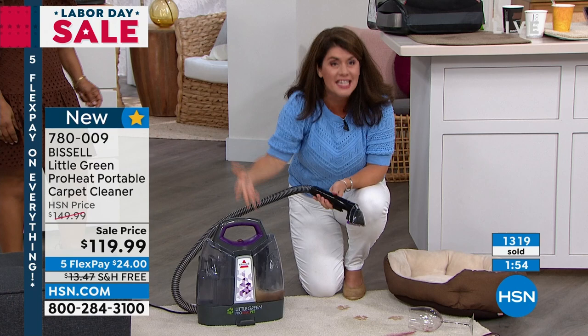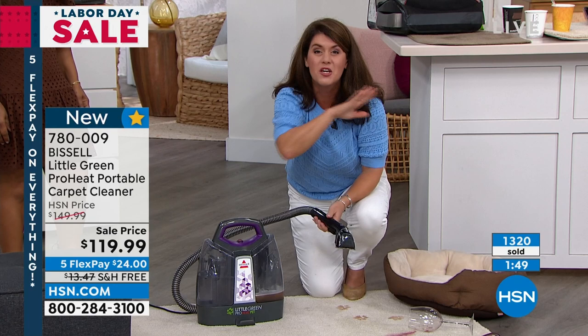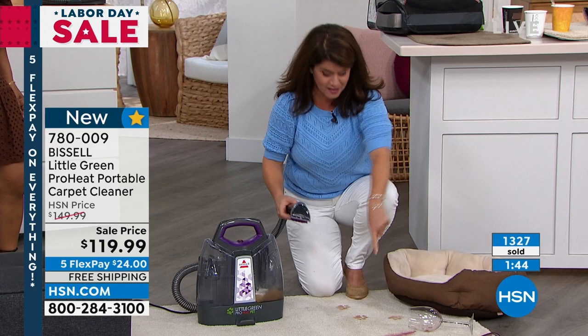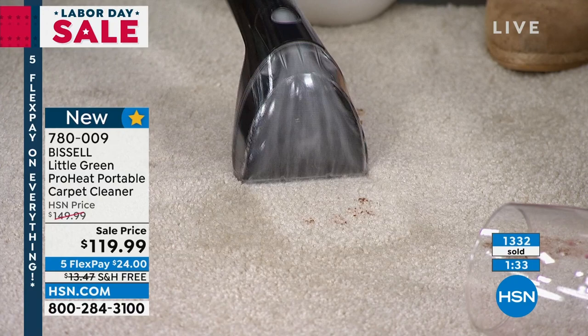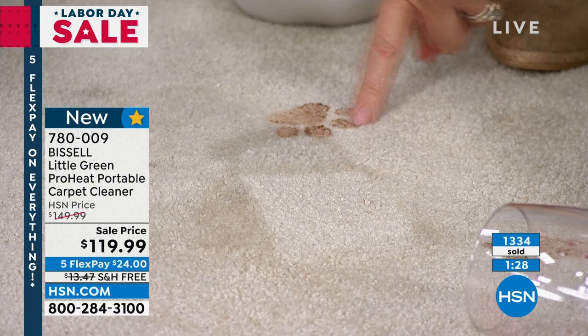This is a deep cleaner, and we have not had a portable deep cleaner since 2019 — we could not get them in. So all the puppy messes and the wine — let's talk about the holidays. My dog always gets nervous when we have a lot of guests over. You're getting that patented Bissell formula. Bissell knows how to do a true clean. That dog stain and smell is gone.